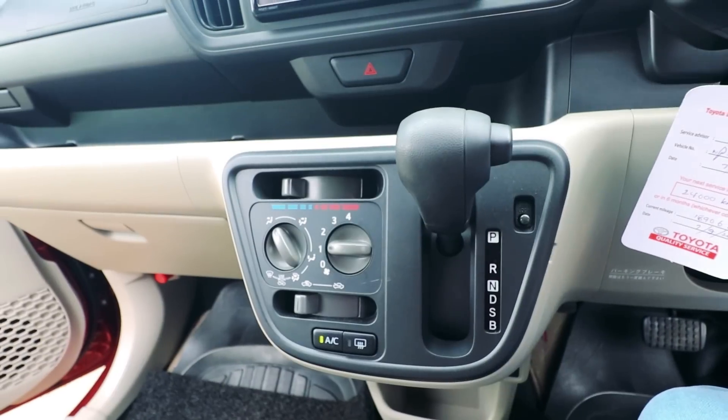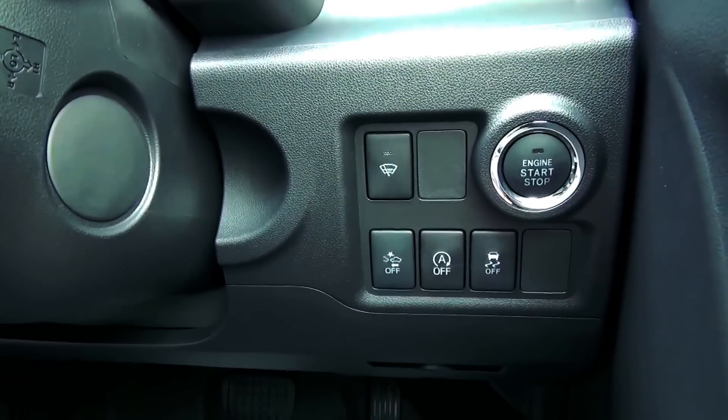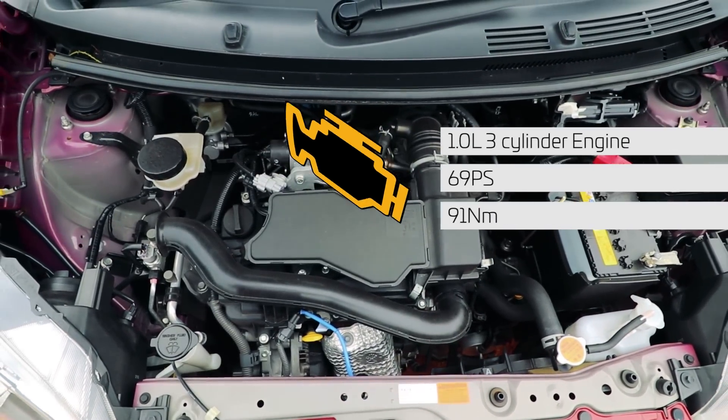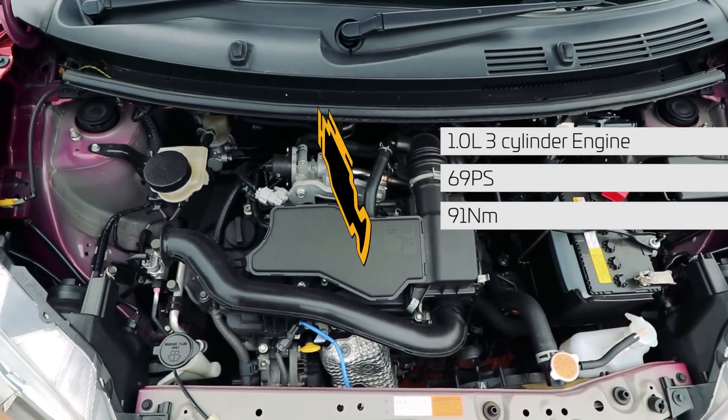This is a CVT transmission. It has an idle stop-start system. It is a 1.0-liter 3-cylinder engine producing 60 PS.